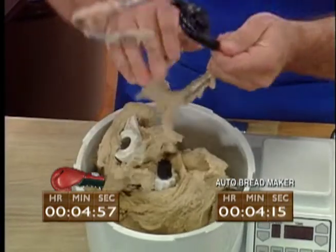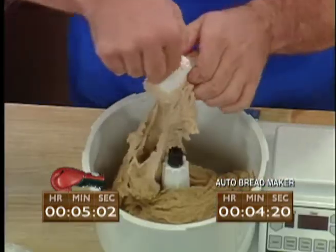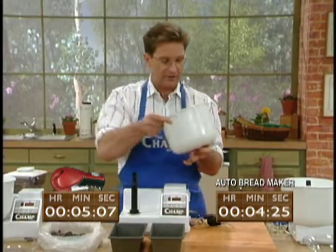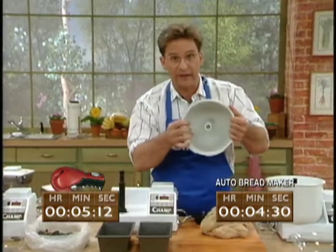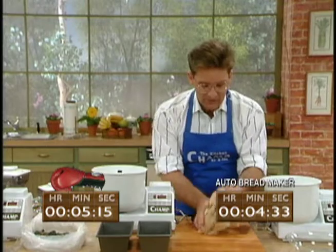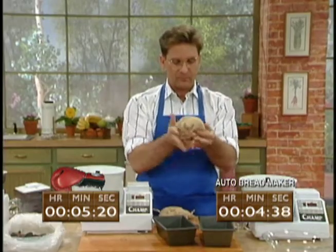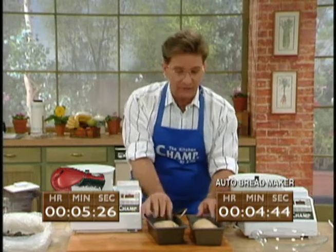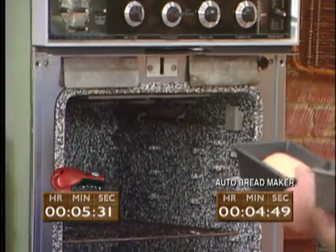The bread you buy in the store can cost a dollar to $1.50. The bread made in an automatic bread maker will cost you up to $2. The bread we're going to get out of the Kitchen Champ — less than 25 cents. We can take over two pounds of dough and make two loaves right now. The Champ stopped on its own — it said we're done. Look inside this mixer — look how clean that is. We split the dough in half, making two loaves for less than 25 cents per loaf. Up to 20 loaves in the same time it takes the automatic bread maker to make one. We preheat our oven to 150 degrees and in goes the dough.